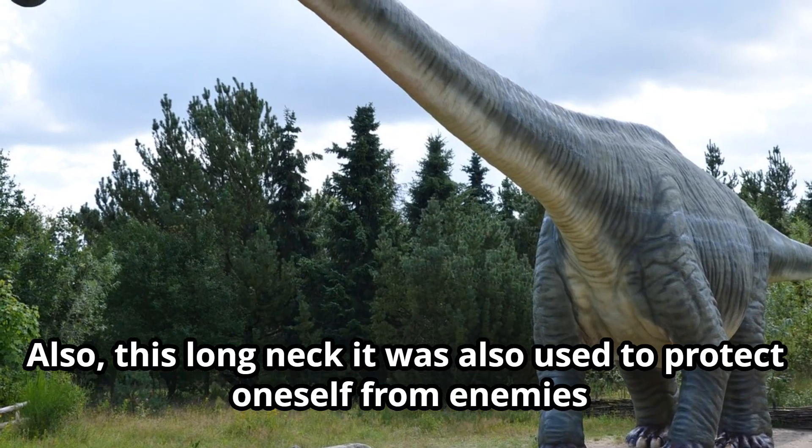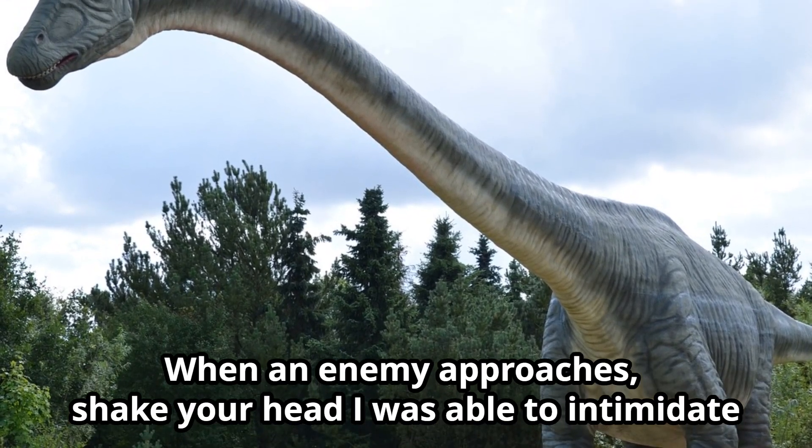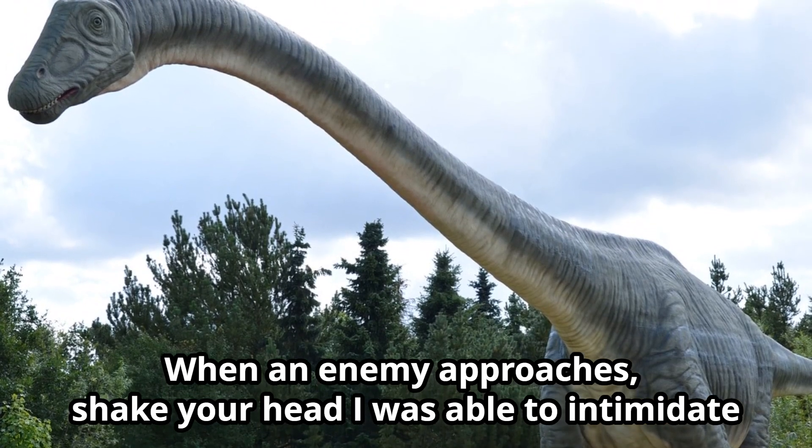Also, this long neck was also used to protect oneself from enemies. When an enemy approaches, shaking their head, they were able to intimidate.